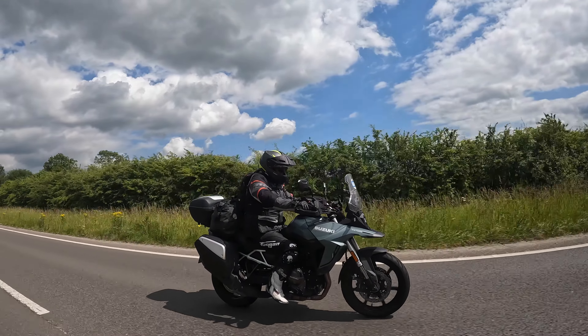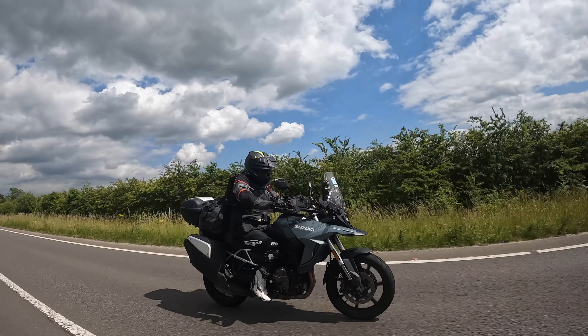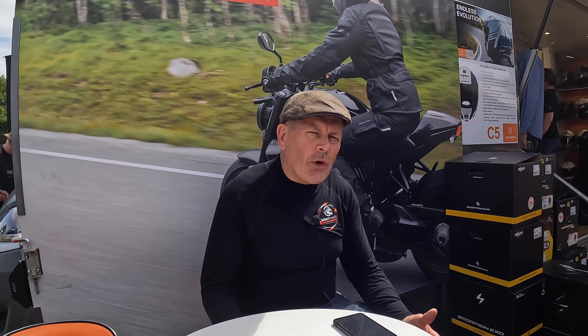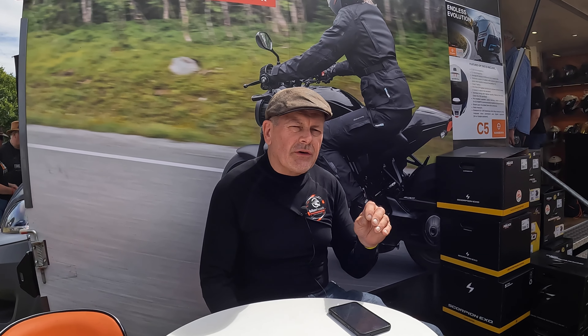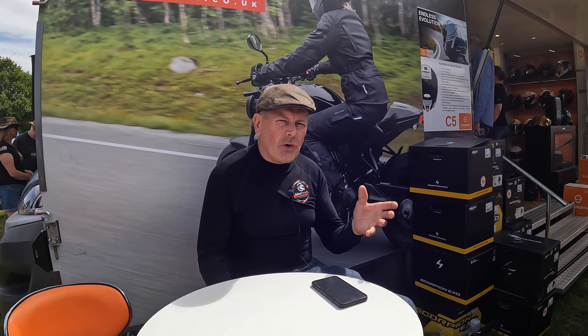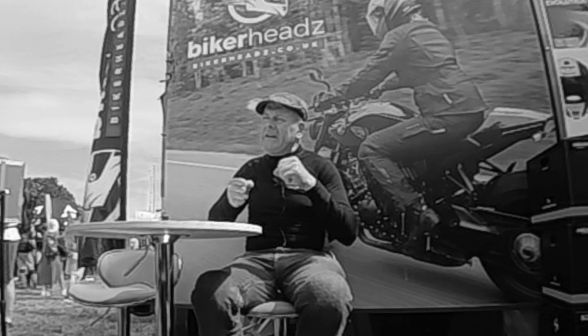The brakes were a bit wooden at Cadwell when I really pushed them, but on the road, no problems whatsoever. The comfort is a real strong point — ride position, great; seat, great; wind protection, great. The screen is very effective at keeping you sheltered. The only thing that's beginning to annoy me a little is it's got a tall first gear and quite a sharp bite on the clutch, so I've stalled it on quite a few occasions. It's just not quite forgiving enough — you've got to get that just right.